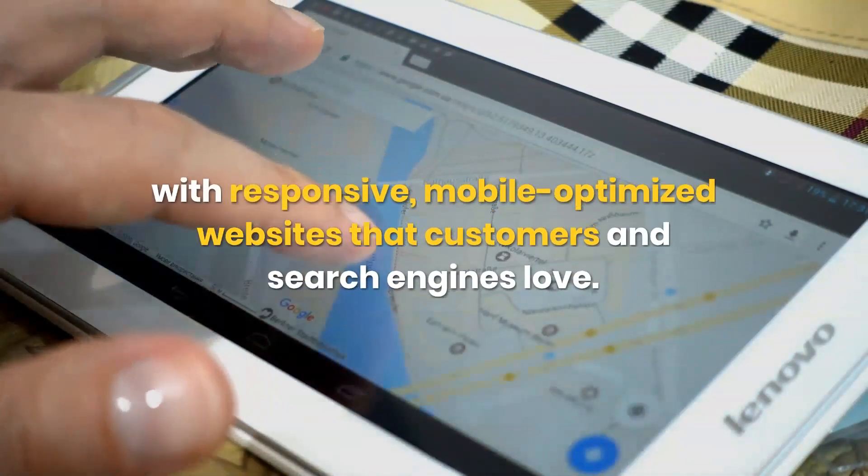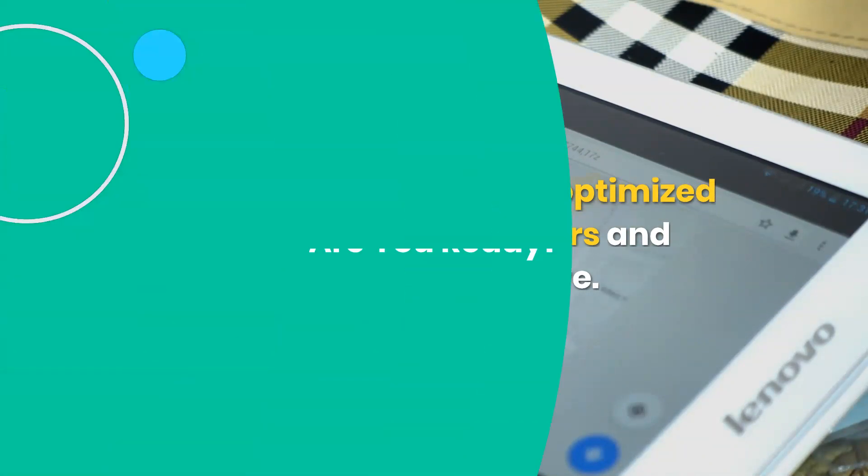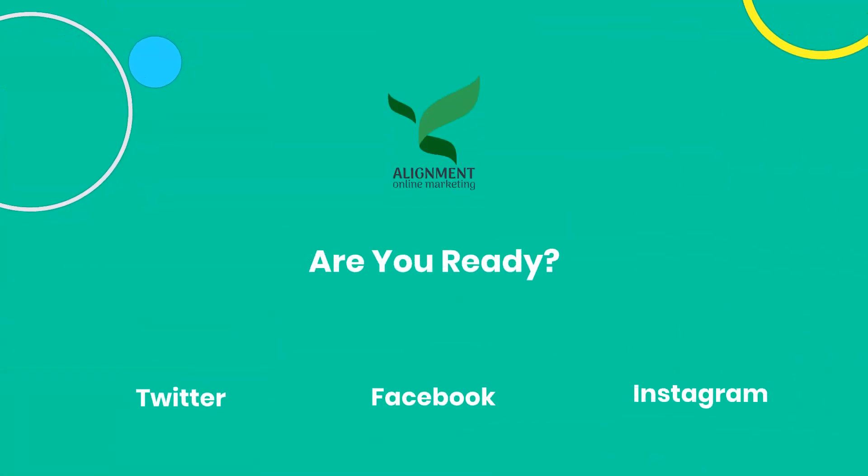If that sounds like something you want, then contact us for more information on how we can help you with GMB optimization.